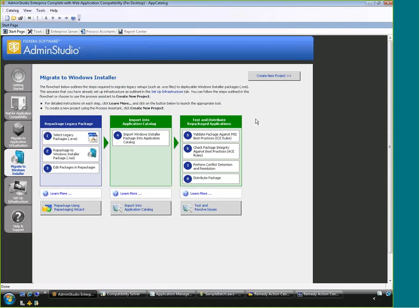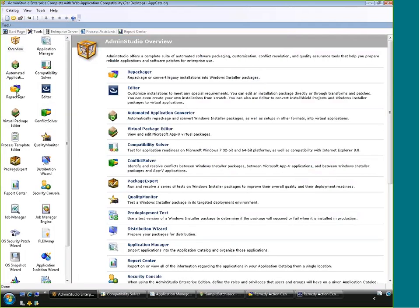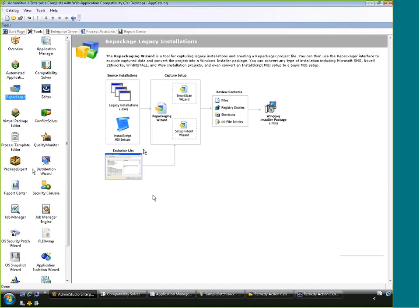Clicking on a goal takes you to a simplified workflow. For repackaging applications into MSI format, you'd first use our repackager on a clean test machine — typically a virtual machine. Our repackager sits in the background watching what the installation does. Once complete, it compiles all that information — files, folders, registry keys, INI entries added to the machine — and builds an MSI from that.